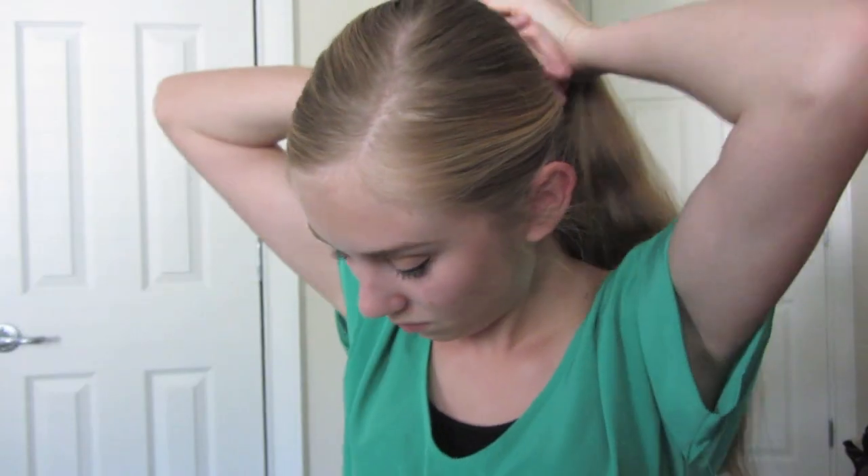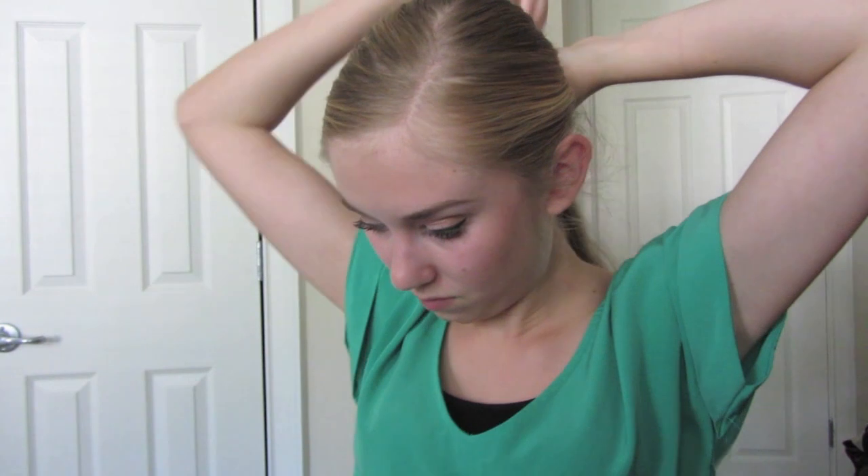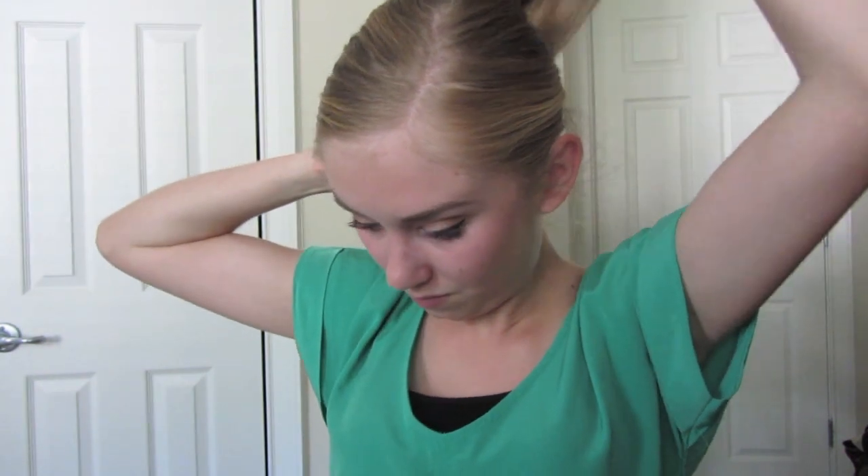The next super simple hairdo is just putting my hair back in a ponytail, because my hair gets really hot and putting it back in a ponytail just gets it out of the way. And then of course to keep it from being super boring I add a headband. This one is actually from Born Pretty Store — just a really cute super sparkly headband. I adore sparkly things, sorry, it's probably bad.